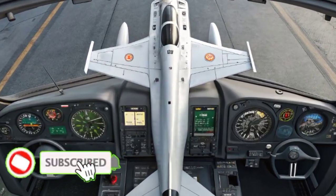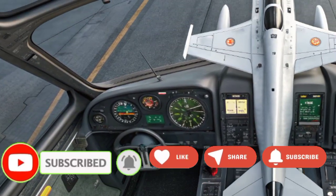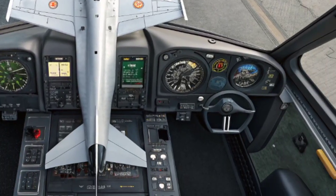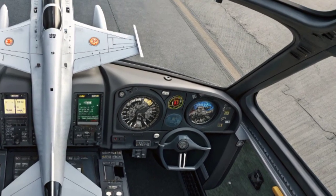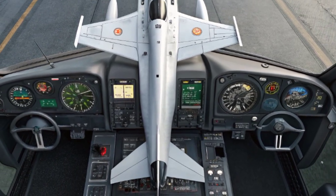When it comes to armament, the JF-17 is no less impressive. It is capable of carrying a wide variety of weapons of both Chinese and Western origin, thanks to its flexible design. It has seven hardpoints to carry missiles, bombs, and external fuel tanks.